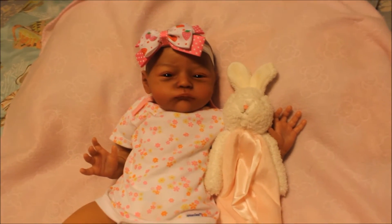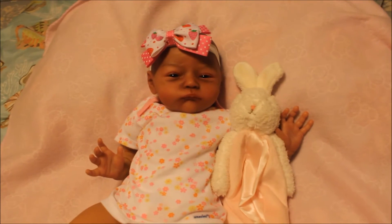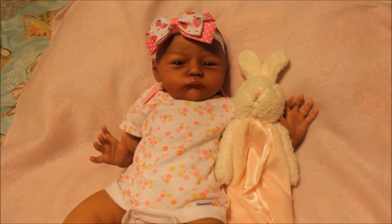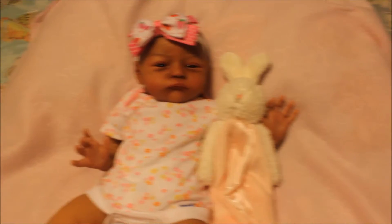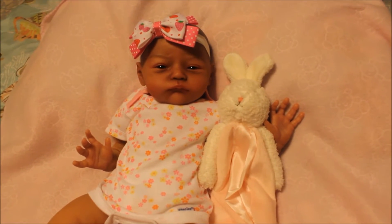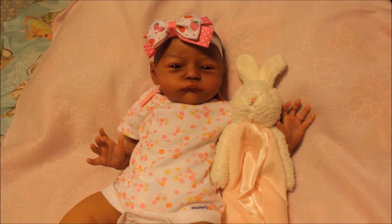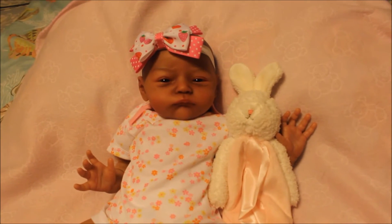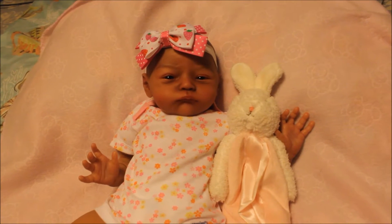Hello there aunties, and happy Wednesday! I was supposed to make a clothing change video for today, but it was a pretty busy day. I'm sorry about that. I've been uploading videos daily, or almost daily, all this month, but by the time I came back home I didn't have natural lighting, and you know I like doing videos with natural lighting.